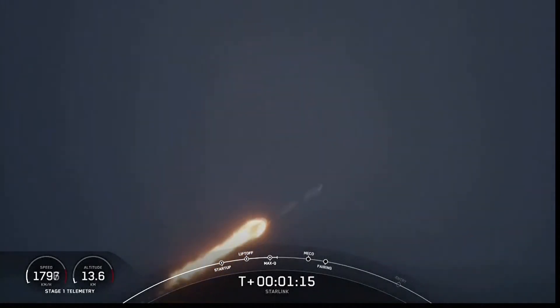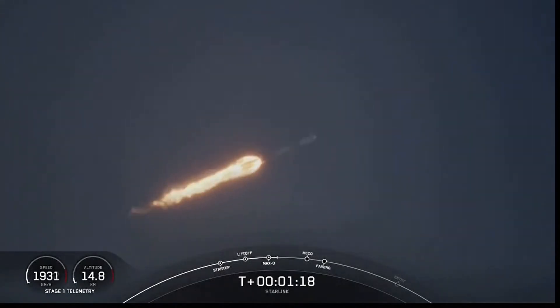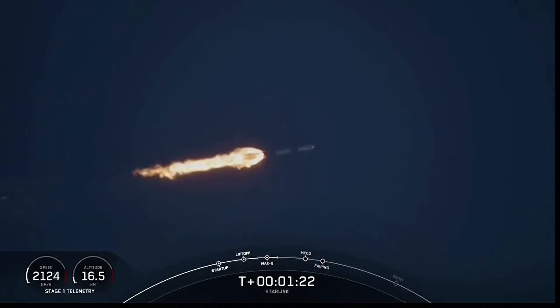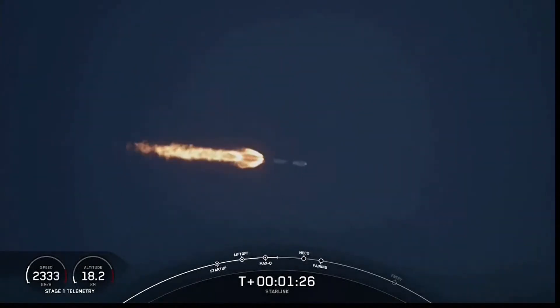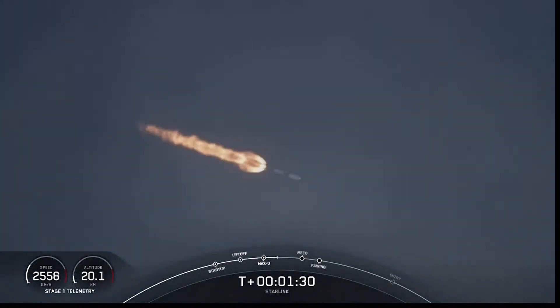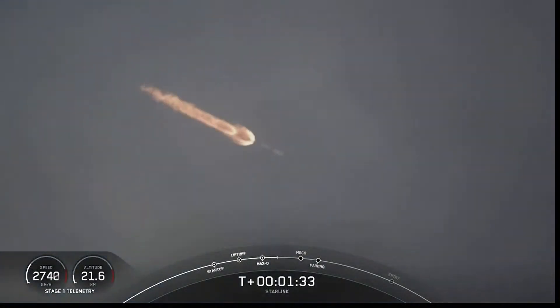We've just passed through Max Q. Now next up are a few events happening back-to-back: that will be MECO, stage separation, SES-1, and fairing separation. MECO is main engine cutoff — that's where we'll shut down all of those engines you see lit up on the vehicle right now.